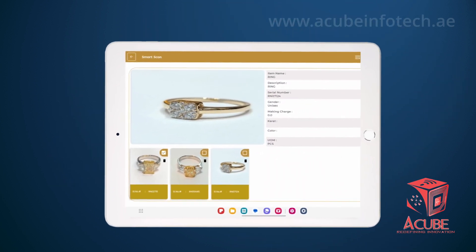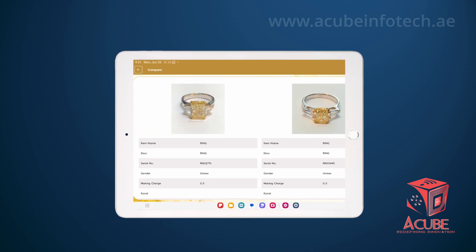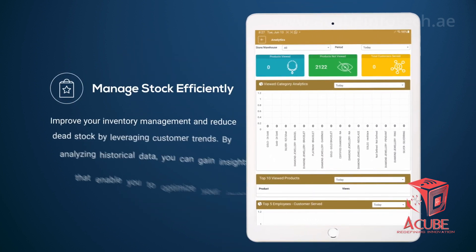To stay competitive in today's market, it's essential to leverage the power of digital tools and technologies like a smart tray to optimize sales and improve customer satisfaction.